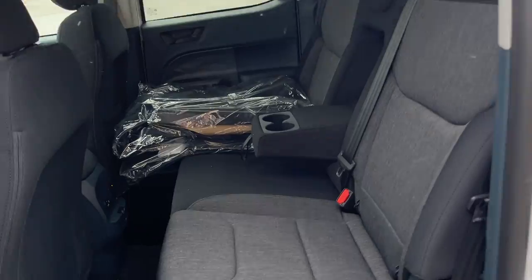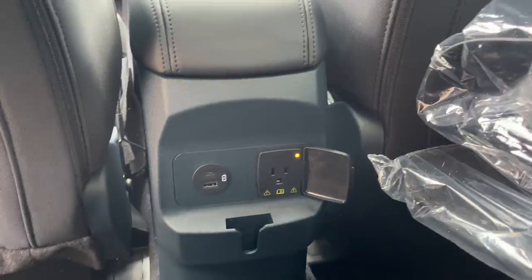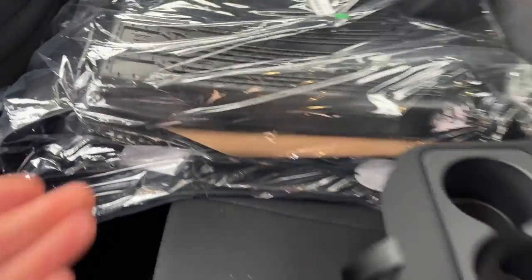Coming around to the interior, you have a black cloth interior with really comfortable seats. There are cup holders that fold down from the center for rear passengers, plenty of power options, and you also have all-weather floor mats and carpet mats with this Maverick.